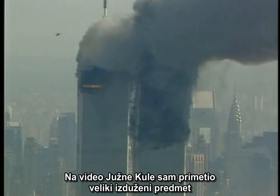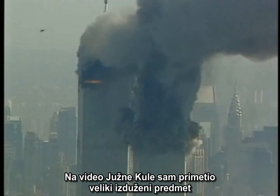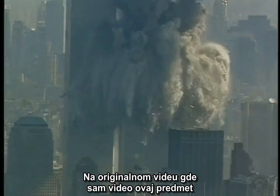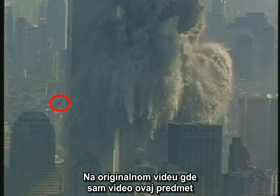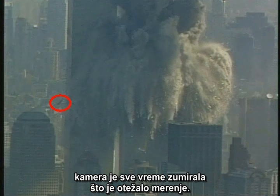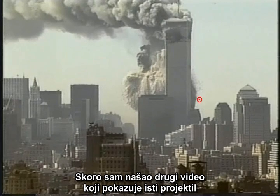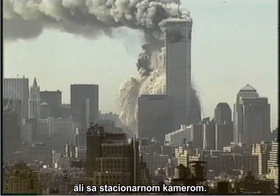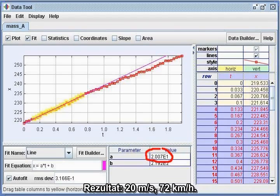On a video of the South Tower, I noticed a large elongated object moving like a javelin above the main debris cloud. On the original video where I saw this object, the camera was zooming the whole time, which made the measurement difficult. I recently found another video which shows the same projectile, but taken with a stationary camera. Result: 20 meters per second, or 45 miles per hour.